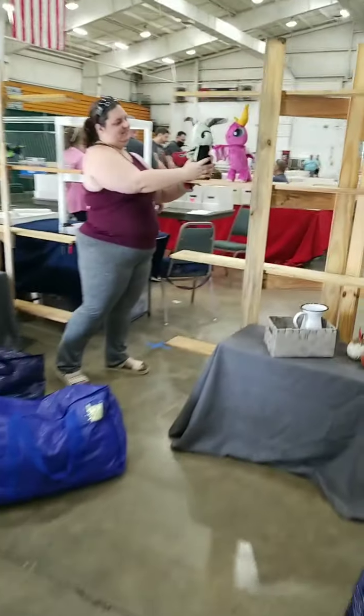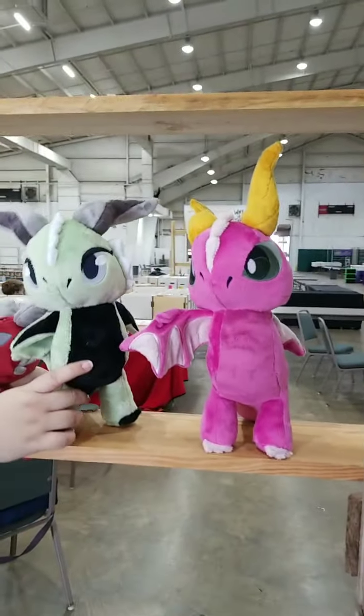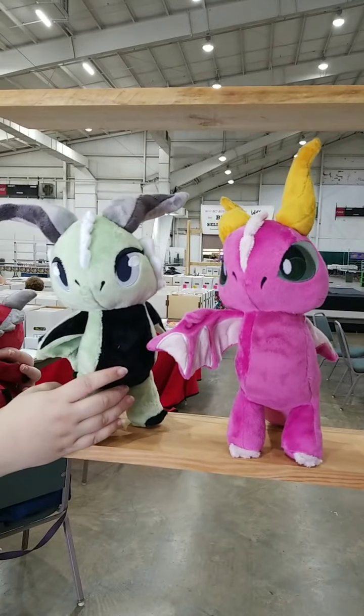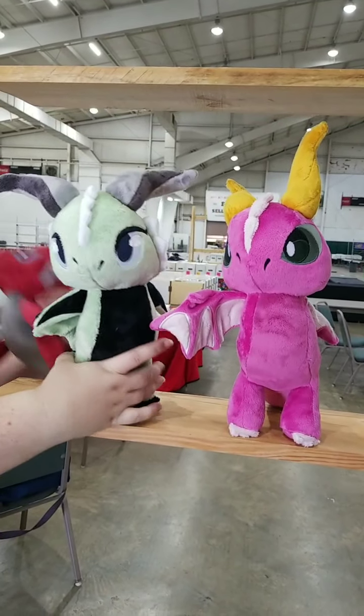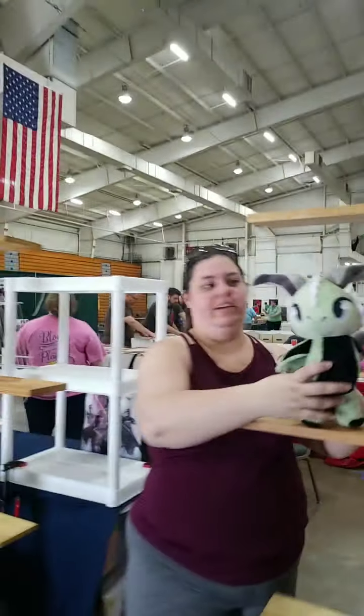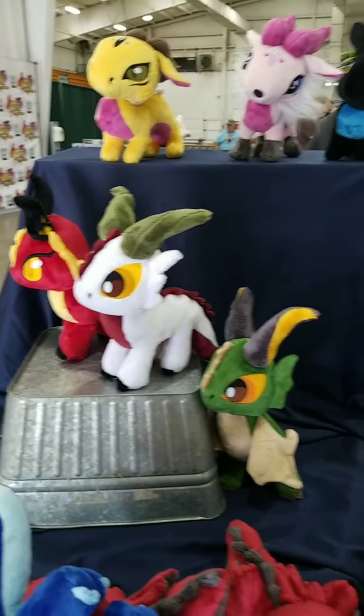You're going to see this when you first walk through the door — they're getting set up here. How cool is that? They're washable — those things are amazingly cool. Let's check out these dragons over here as well — dragon fans, check this stuff out.